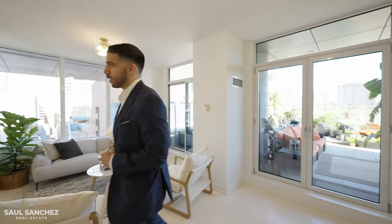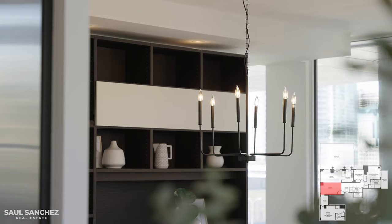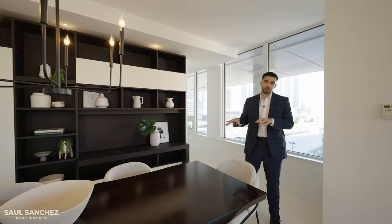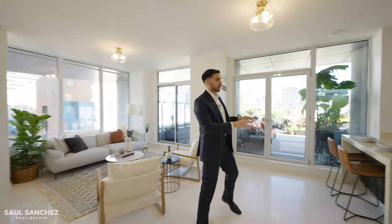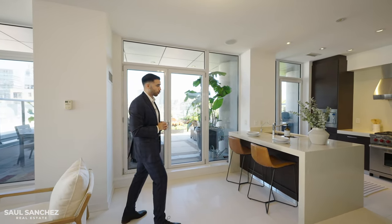It easily transitions over into the outdoor space. Right beside we have the dining room, currently set up with six seats, a beautiful chandelier up above, a built-in with open shelving, lots of storage, and recessed lighting. I love the proximity of both these rooms to the kitchen, because the kitchen acts as a central hub — you can entertain both indoors and in the outdoor space.